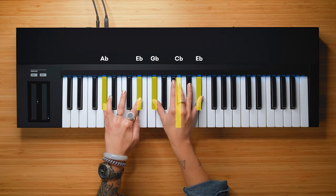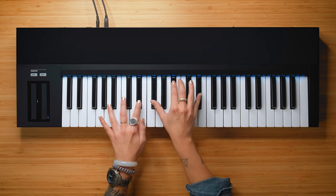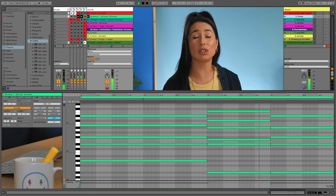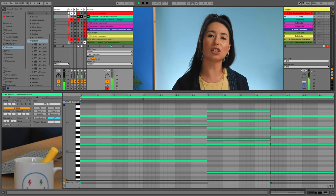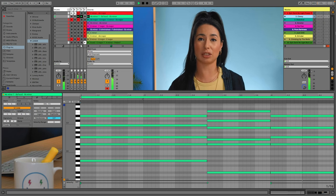Number two is classy. Ab minor 7, Eb7sus2, and Eb minor. When you start adding 7ths to your minor chords, it gets a little bit less dark, but still dark — but classy! This is the exact chord progression from Drake's Child's Play. What really makes this chord progression stand out is the delayed resolution from the Eb7sus2 chord to Eb minor. It's such a smooth resolution. It works great because you can slam an 808 on the root note as the upper notes change. Very dark, very epic, but not too dark.